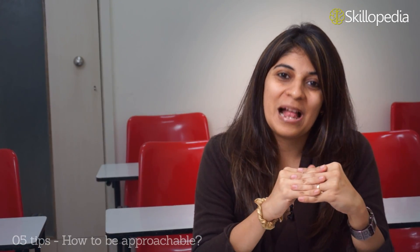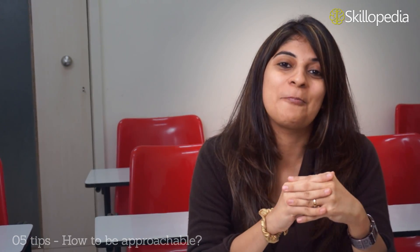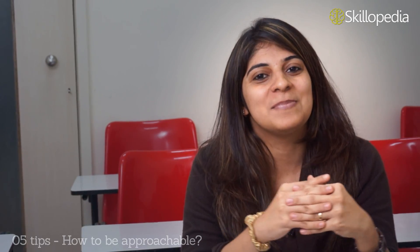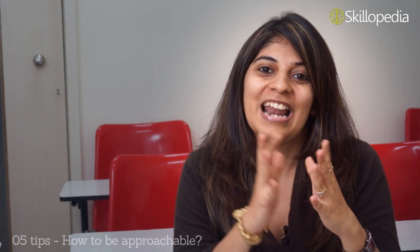This brings me to the end of this lesson. I hope these tips are helpful to you and that you come across as a more confident and approachable person. You can also subscribe to my channel to stay updated with all my videos. Take care and I'll see you soon in the next lesson. Thank you.